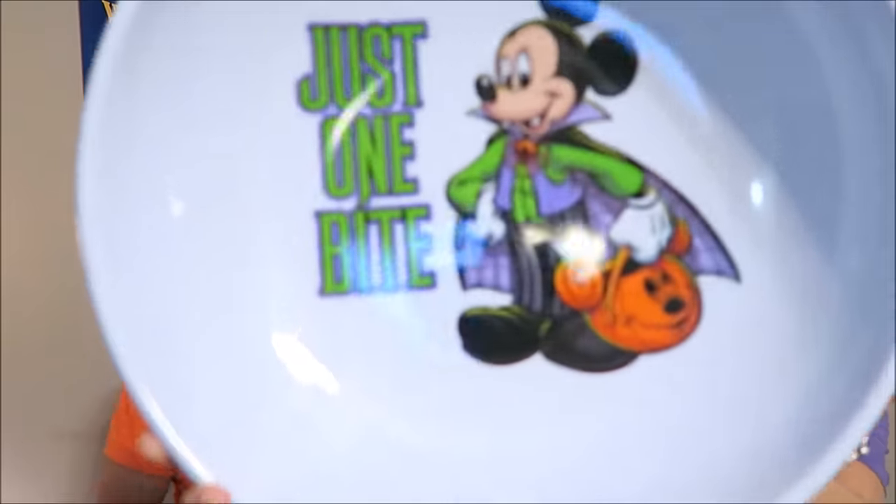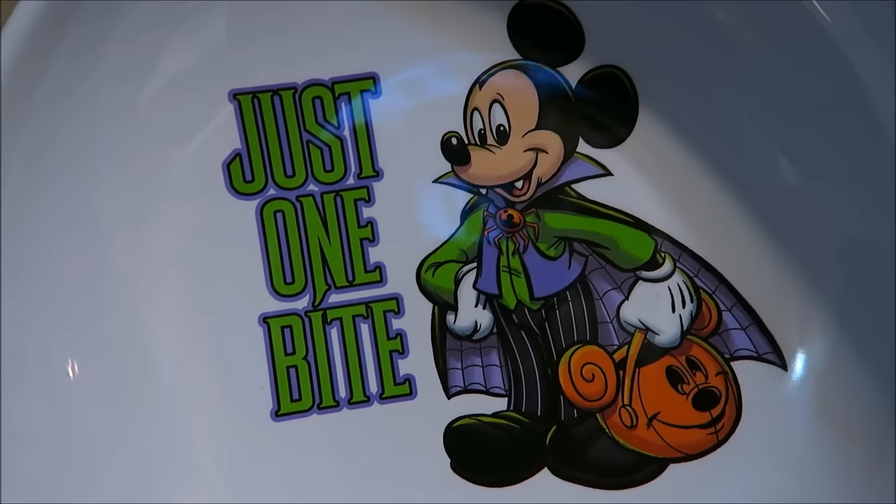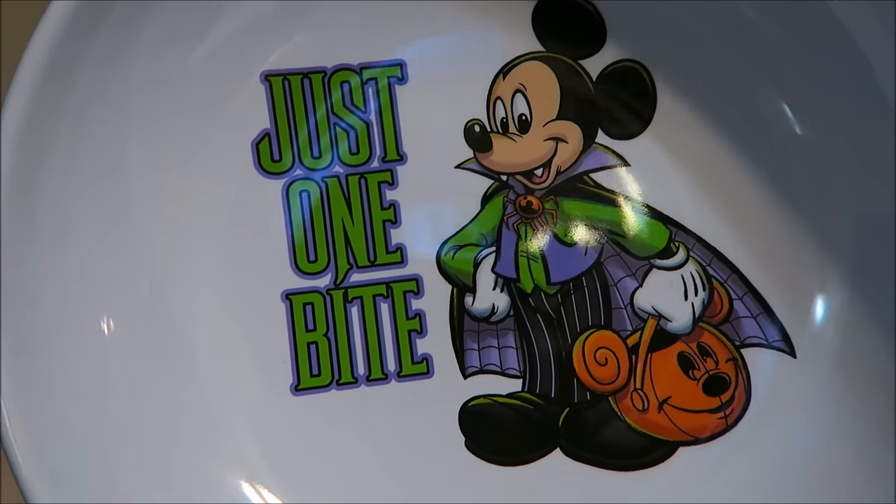The next item we got is this big bowl — looks like a big candy bowl for trick-or-treating. It says 'Just One Bite' and it has Vampire Mickey on it. It's a really big, heavy-duty bowl. We also got this one at the Emporium. The back of it is just orange. This was $14.99.